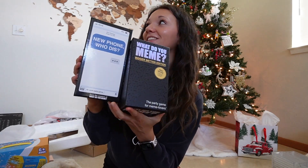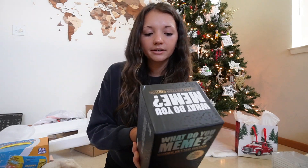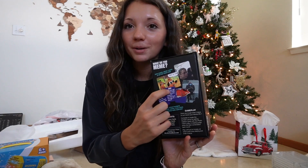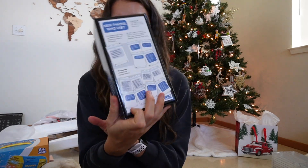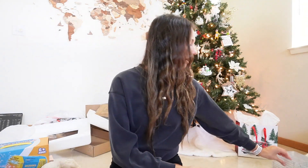He also got me some games if you've ever seen these on TikTok — they look so fun and funny. I got 'What Do You Meme,' which is kind of like Cards Against Humanity but different. You get a card with words and the other player puts a funny picture to match it. And then there's 'New Phone, Who Dis,' which is a text message reply game — so fun and so funny.